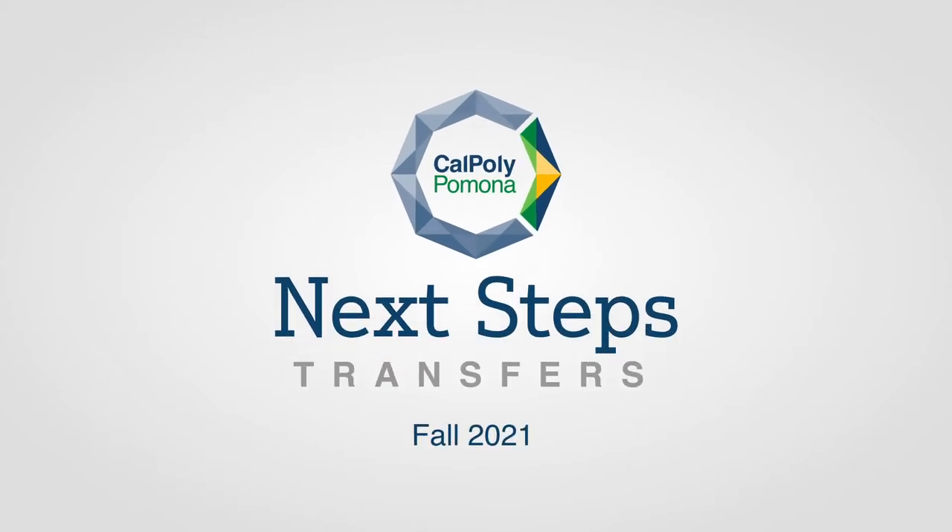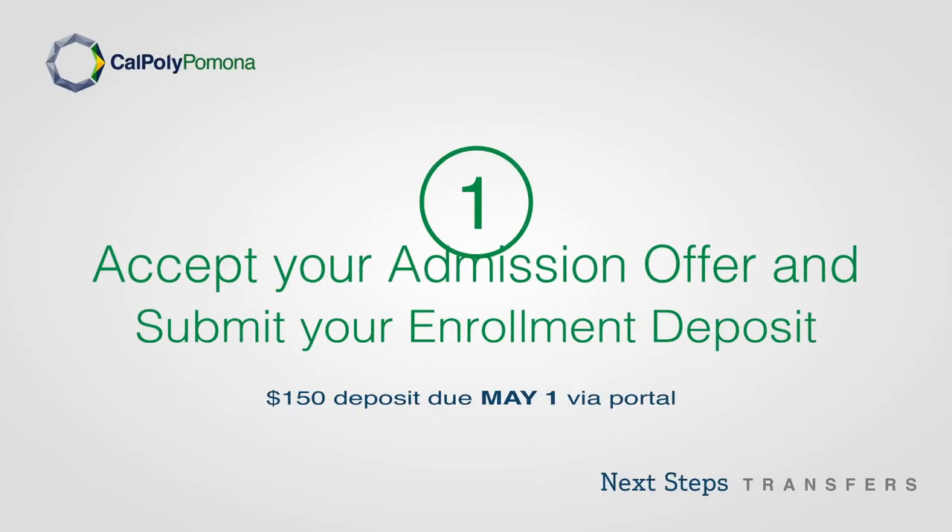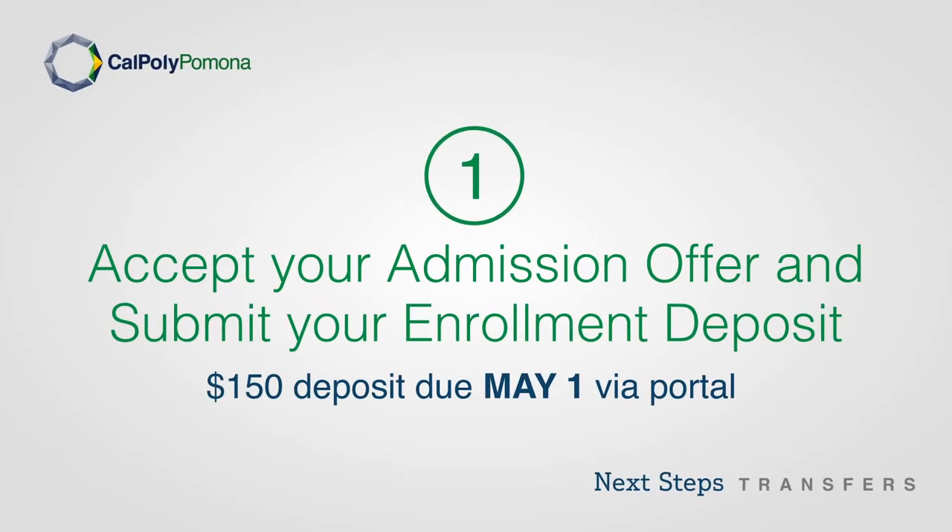Welcome to Cal Poly Pomona's Next Steps for Transfers Fall 2021. Step 1: Accept your admissions offer and submit your enrollment deposit. The $150 deposit is due May 1 via your student portal.